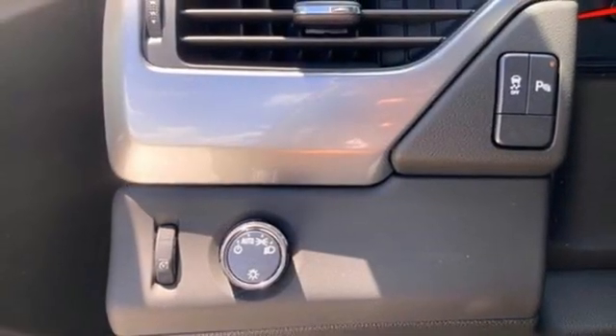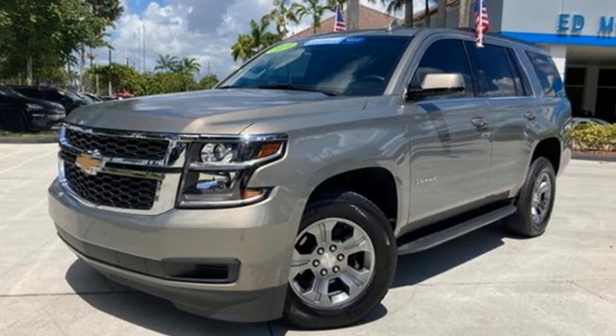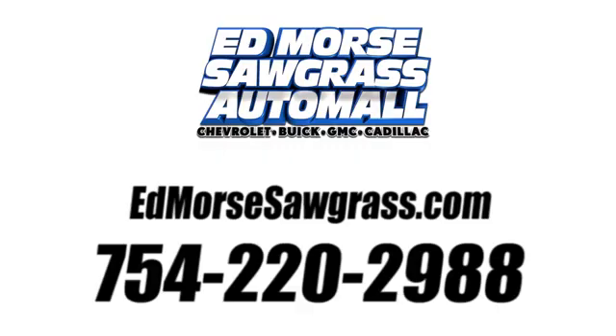And V8 engine. Chevy — 100 years of icons. See what it can do for you when you take it for a test drive. Call us today at 754-220-2988.